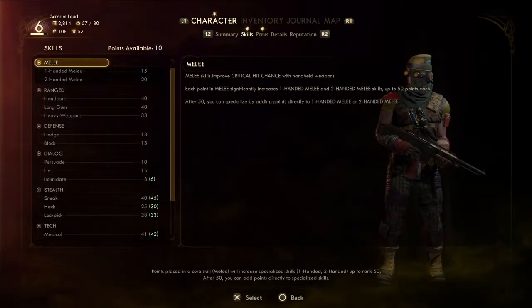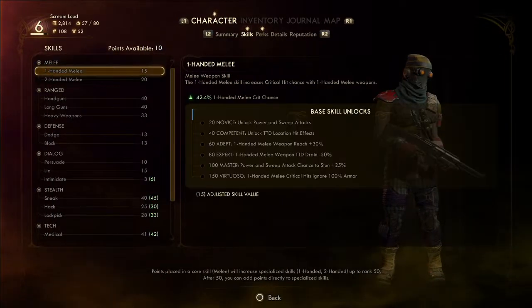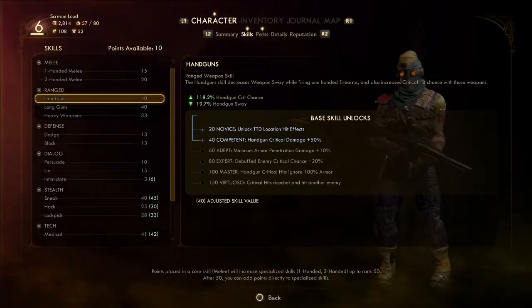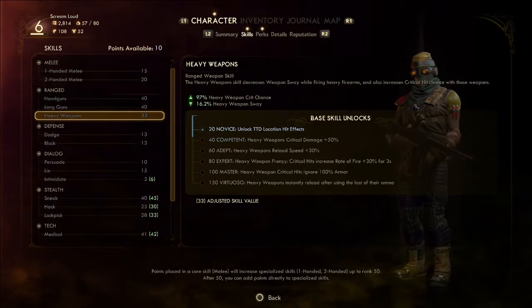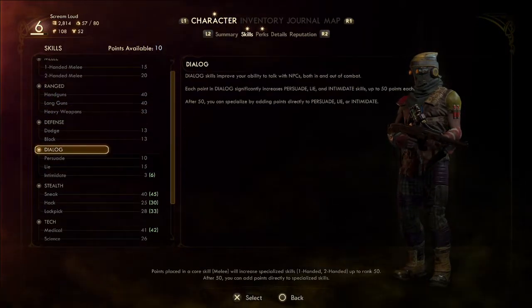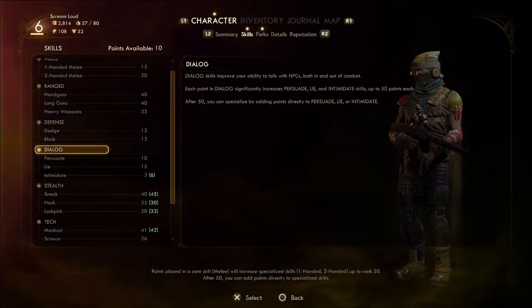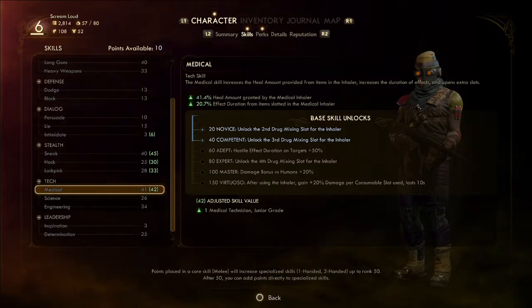I have one perk point and some more skill points to distribute. Let's go back to guns — 40 minimum armor penetration damage, which means 60. We need to get our dialogue up a little bit because it's pretty low right now. Tech is still pretty low too.